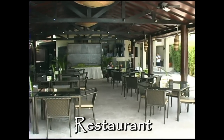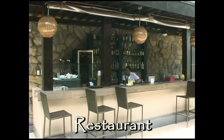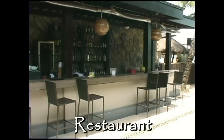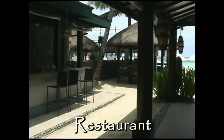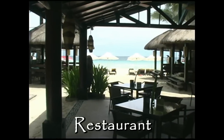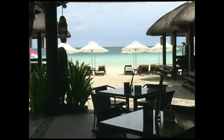Here you have the beachfront restaurant and beach bar. As you can see here, you're directly on the beach, so you can spend the entire day at this resort and be just absolute seconds from the ocean.